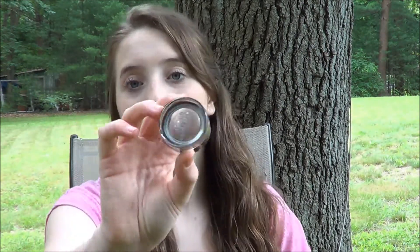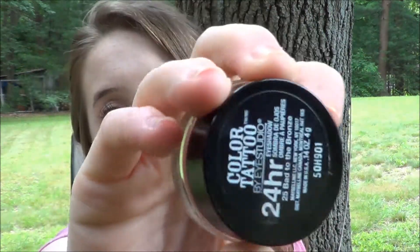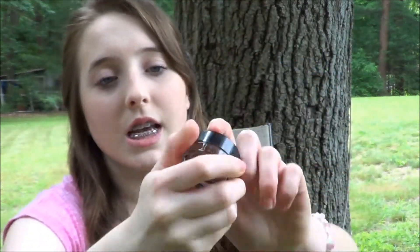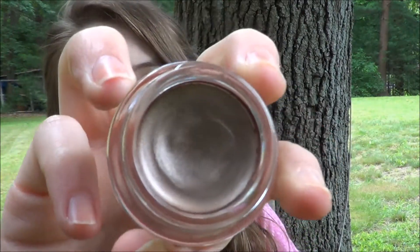My favorite eye product for the summer would have to be my Maybelline 24 Hour Color Tattoo in Badge the Bronze. I love this — I've mentioned it so many times but it's one of my favorites. It will last all day without smudging or creasing, so I love that for the summer.